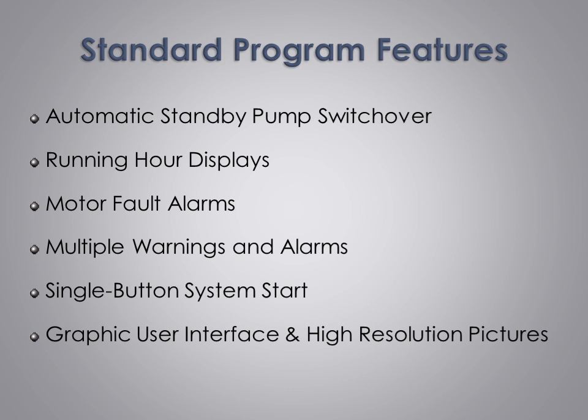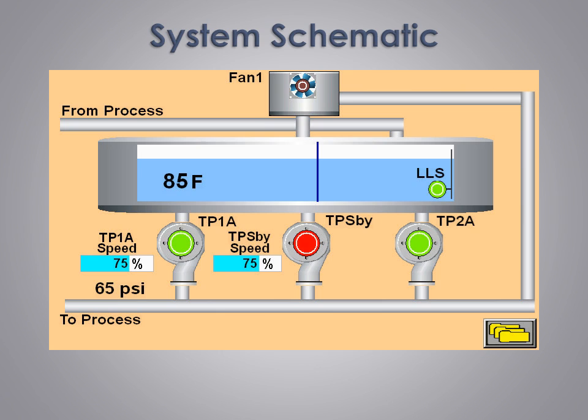All of our control screens use clear text, graphical symbols, and high resolution pictures to ensure ease of use. Now we'll look at some of the screens and discuss what they do. Each control system includes a system schematic that shows an overview of the system devices and operating conditions. We use animated graphics to indicate water flow and fan rotation, and the center of any operating pump or fan turns green when on and red when off. Temperatures and the speed of any VFD present are also shown. Simply touching a picture of a device or a system parameter causes a setup screen to pop up for quick and easy adjustments, making monitoring and using the system easy and trouble free.